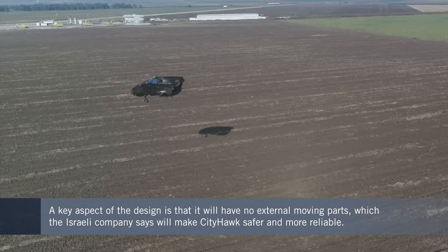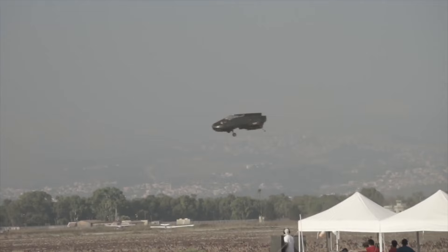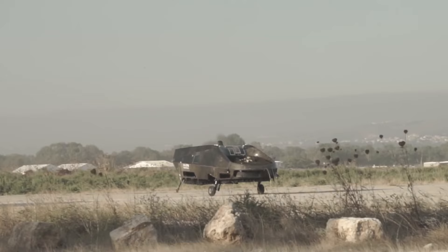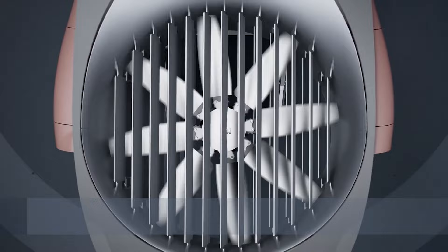As a pilot for the Israeli Air Force for over 25 years flying helicopters, I can fully recognize and appreciate the challenges and risk of operating exposed rotors in congested areas. By having no external moving parts, Urban Aeronautics says the City Hawk will be both safer and have a higher utilization rate because it will be more reliable and require less maintenance. We actually have two counter-rotating ducted fans, all internal.